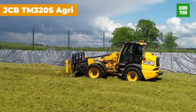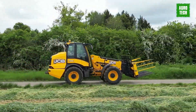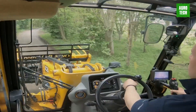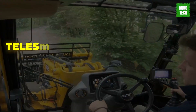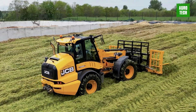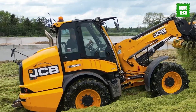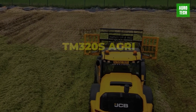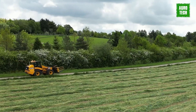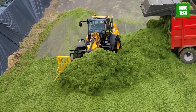JCB TM320S Agri. The JCB TM320S Agri is powered by a highly potent engine and features permanent four-wheel drive, servo controls, and more. With articulated steering, telescopic reach, and a wide array of attachments, this machine is incredibly versatile. Combining the features of a wheel-loading shovel with the benefits of a telescopic boom, the TM320S Agri excels in various applications. The controls are user-friendly and positioned ergonomically within a spacious cab, complete with luxurious fully adjustable seating and optimal air conditioning.